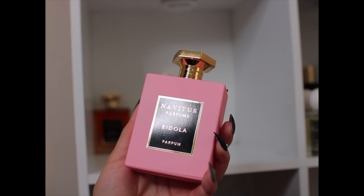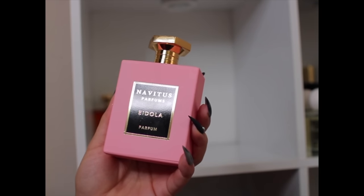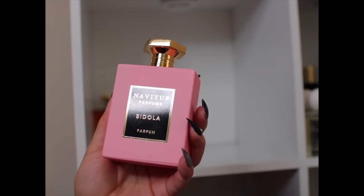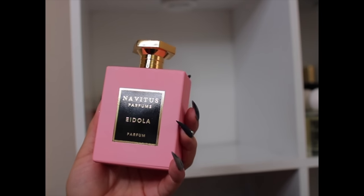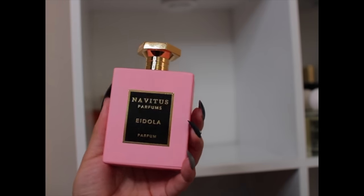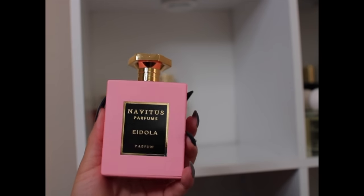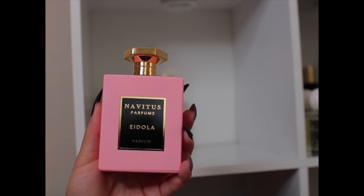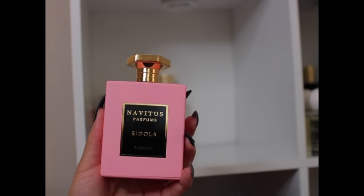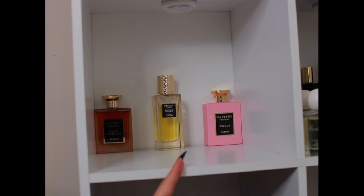Idola — if you like Atomic Rose, I feel like you would like this. It's a nice feminine spicy rose that smells like you layered Delina with Atomic Rose and Rose Prick all wrapped up in one. It's a rose fragrance I've really been enjoying because it has a little spiciness, a little greenness. I've just been really liking Idola.